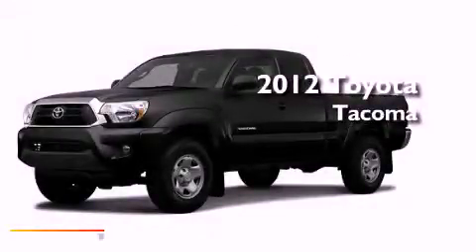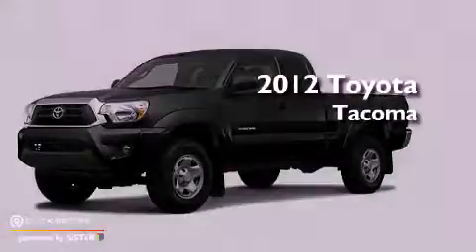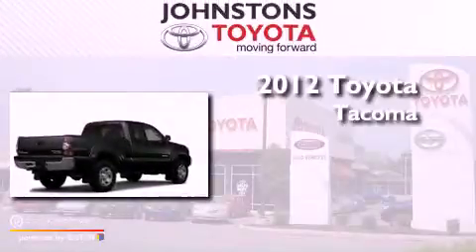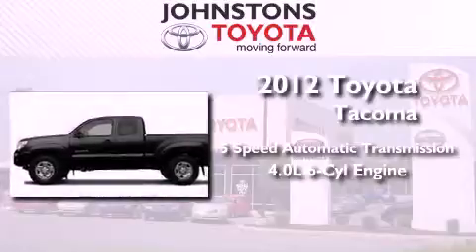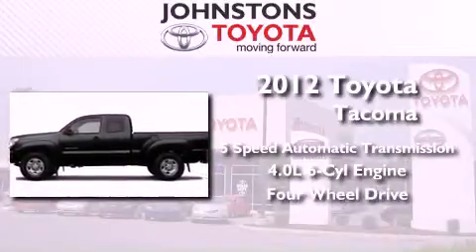This is a brand new 2012 Toyota Tacoma. This vehicle has seating for four adults, a 4.0-liter V6, and the added safety and control of four-wheel drive.